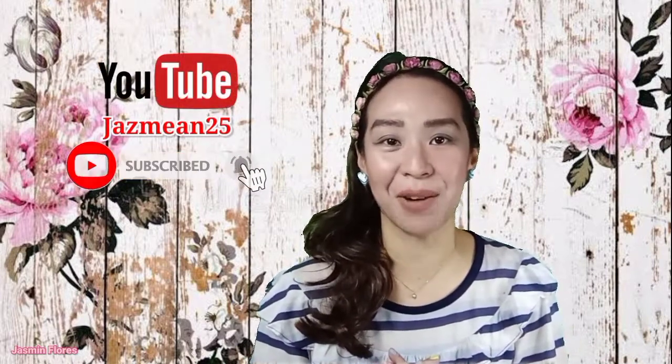Hi everybody, welcome back to my channel. For those of you who don't know me yet, I am Jasmine and I do product overviews, reviews, and unboxings here on my channel. If you'd like those kinds of content, subscribe to my channel and hit the bell button so you won't miss any of my videos.